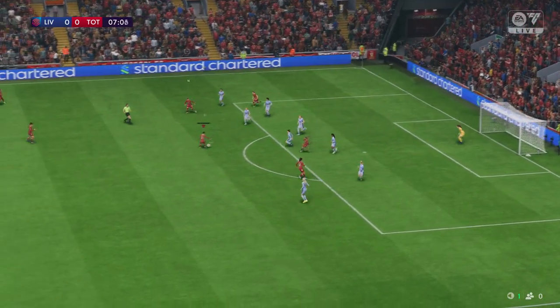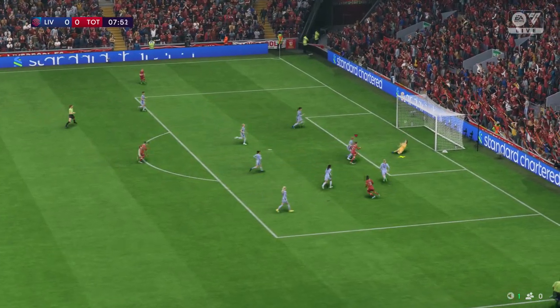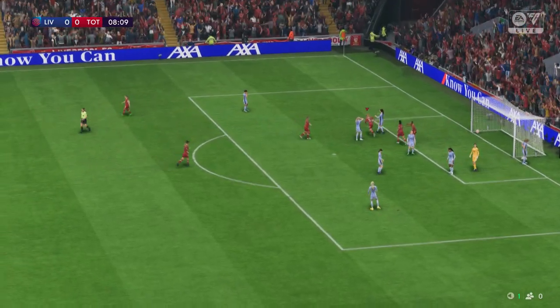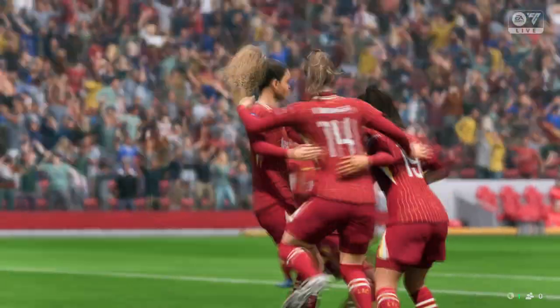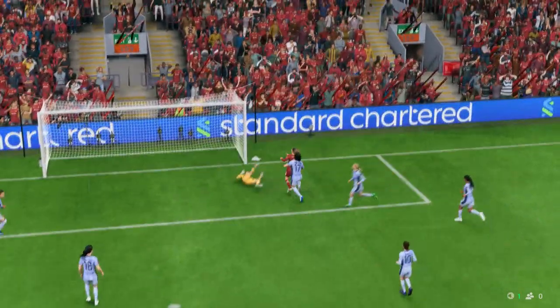Oh, moving it nicely — she fancies it, and danger still — and there it is, an almost intuitive piece of finishing! Well, I have to say the keeper's done really well on the first shot, as you can see, but it's gone straight to an opponent and there's nothing she can do about the second strike.